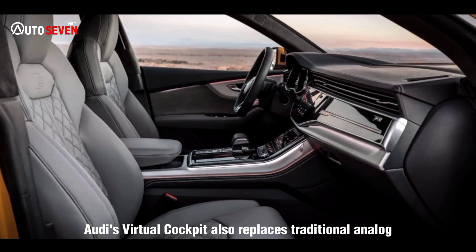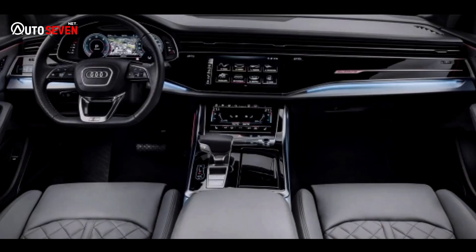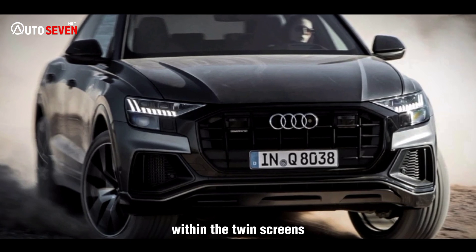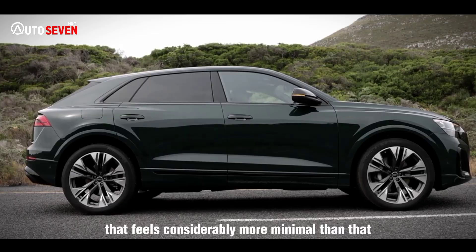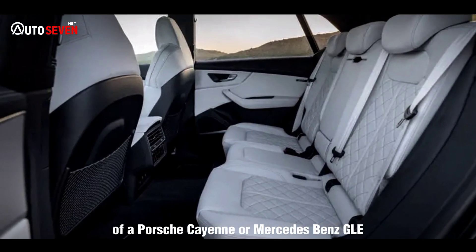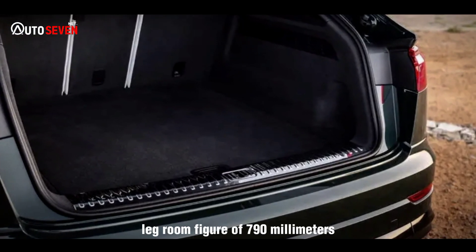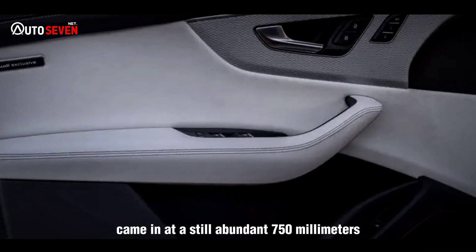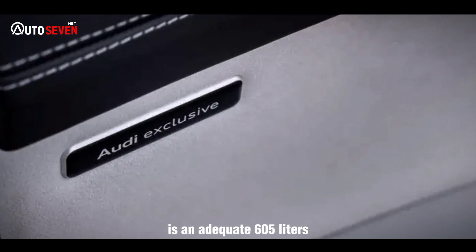Audi's virtual cockpit also replaces traditional analog instrument dials as standard. By incorporating the vast majority of vehicle controls within the twin screens, physical dials and buttons are scarce, and the result lends the Q8 an interior that feels considerably more minimal than that of a Porsche Cayenne or Mercedes-Benz GLE. We measured a typical rear legroom figure of 790mm for the Porsche, while the Audi came in at a still abundant 750mm. Boot volume, meanwhile, is an adequate 605 litres.